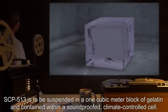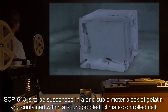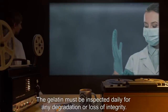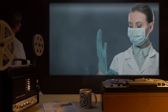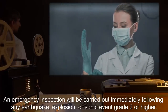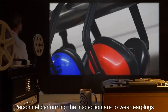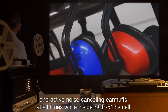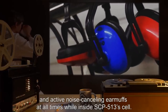Special Containment Procedures: SCP-513 is to be suspended in a 1 cubic meter block of gelatin and contained within a soundproofed, climate-controlled cell. The gelatin must be inspected daily for any degradation or loss of integrity. An emergency inspection will be carried out immediately following any earthquake, explosion, or sonic event grade 2 or higher. Personnel performing the inspection are to wear earplugs and active noise-canceling earmuffs at all times while inside SCP-513's cell.